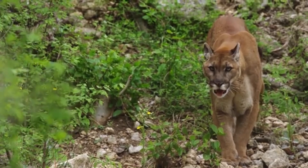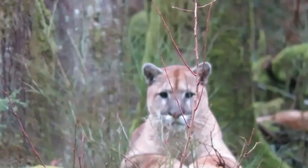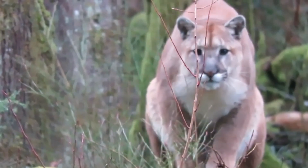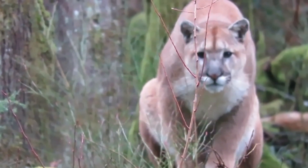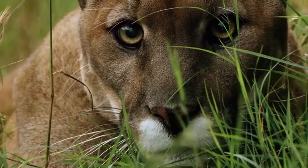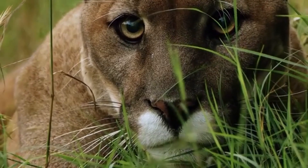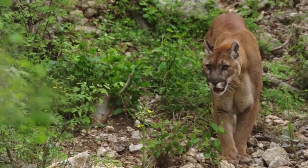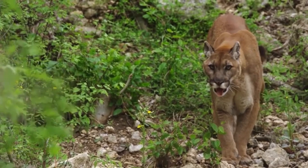Mountain lions are also solitary and territorial animals, with large home ranges that they mark with scent to keep other mountain lions away. Despite their fearsome reputation, they are generally elusive and avoid confrontations with humans. However, they are apex predators and play a crucial role in maintaining the balance of their ecosystems.